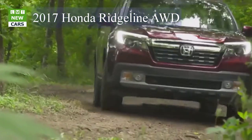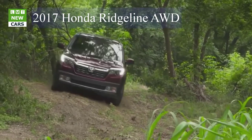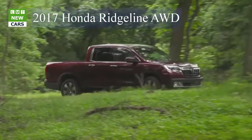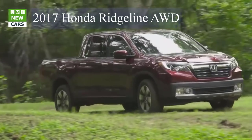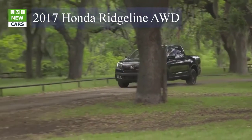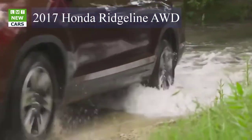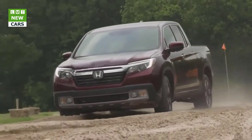As much as the back half of the Ridgeline now looks just like a standard pickup, the smoothly rounded front half is more or less lifted straight from the Pilot. Compared with the previous model, the Ridgeline's wheelbase and overall length have grown by 3 inches, putting it right in the mix with the current crop of crew cab short-box midsize pickups. The wheelbase is between 0.7 and 3.1 inches shorter than those of the Nissan Frontier, Toyota Tacoma, and Chevrolet Colorado/GMC Canyon. Overall length is greater than the Nissan's but less than the Toyota and GM offerings.